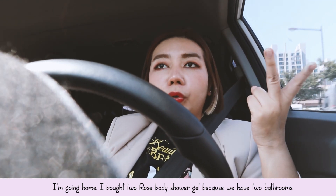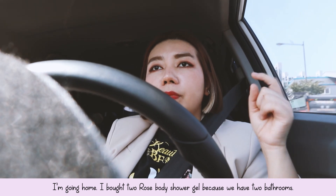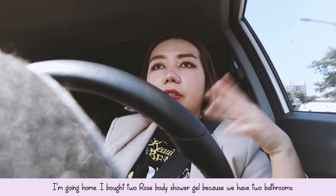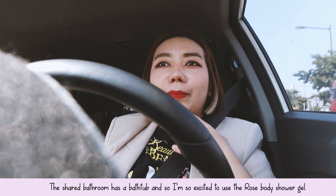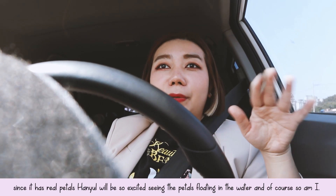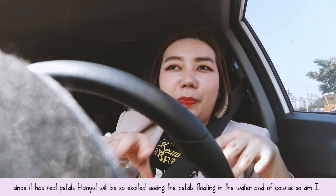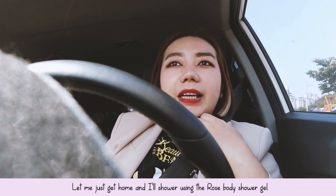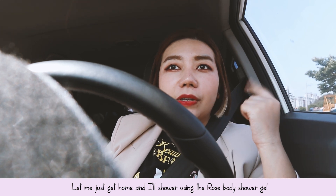I actually bought two of their body shower gels because we have two bathrooms — one is in the master bedroom and the other is the shared bathroom with the bathtub. I'm so excited to use it for our bath because it has real petals. I'm very sure Hanyu will be super excited seeing the real petals floating in the water. So let me just get home and then I'll take a shower and use the body shower gel.